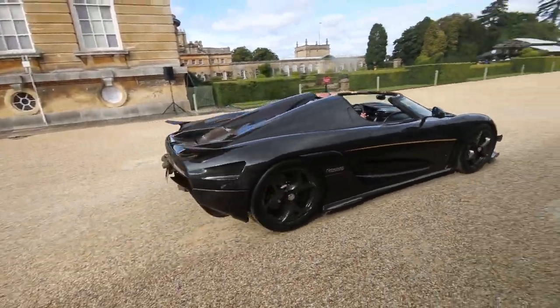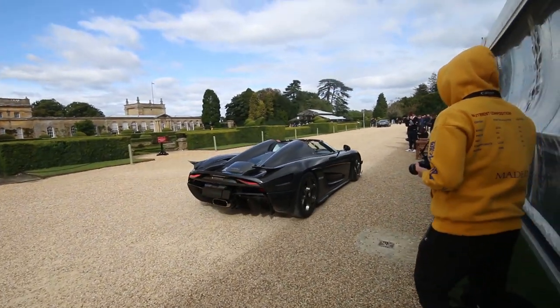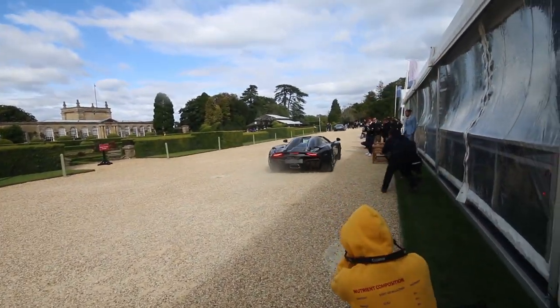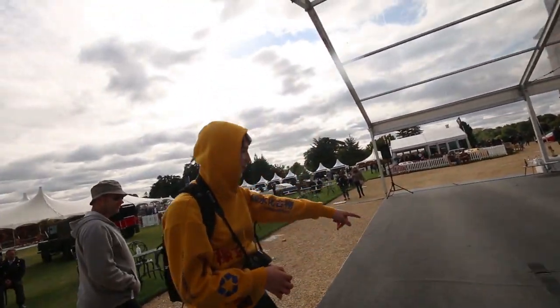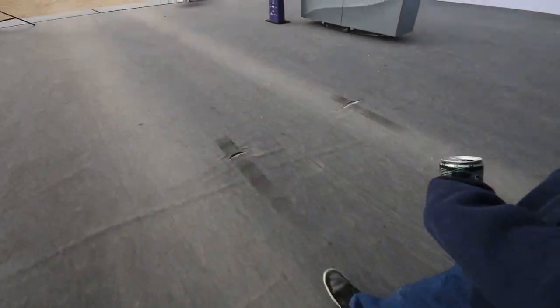This is the car. Only 25 examples have been made — it is super rare. It is made by... Dan wanted to walk on the stage. Someone did a burnout on it.